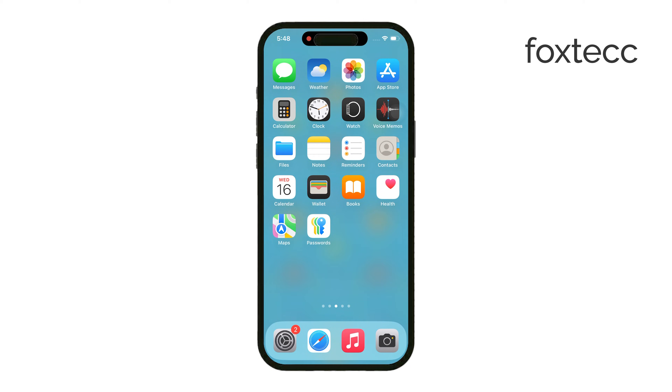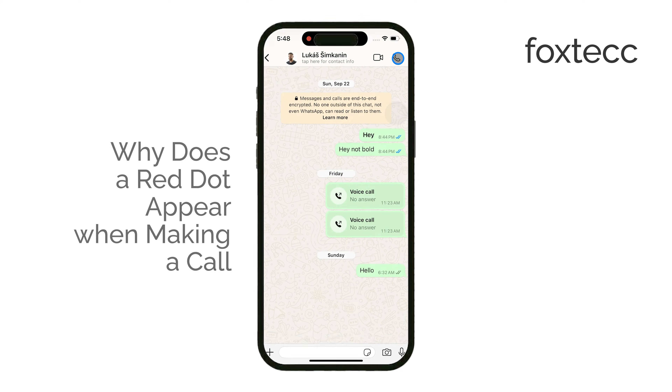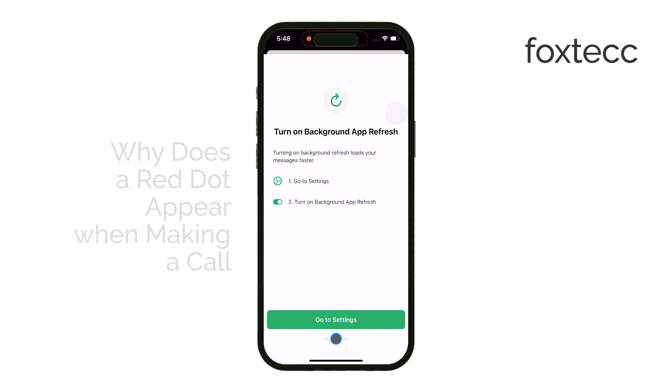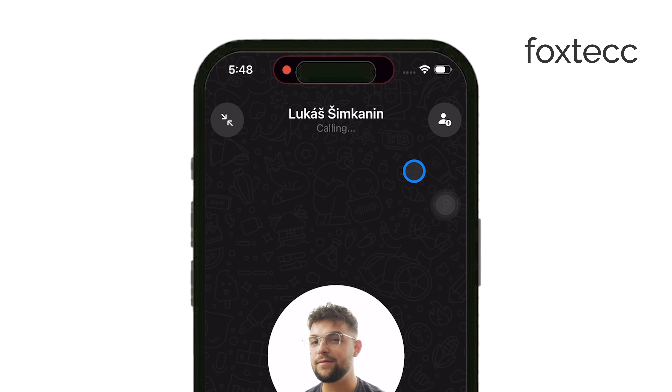Hey everyone, welcome back to Foxtech. In today's video, I'm going to explain why a red dot appears on your iPhone when you're making a WhatsApp call. If you've noticed this red, or more accurately orange dot, you're not alone. You might also have seen green dots from time to time. So let's break down what they actually mean and why they show up when you're on a call.